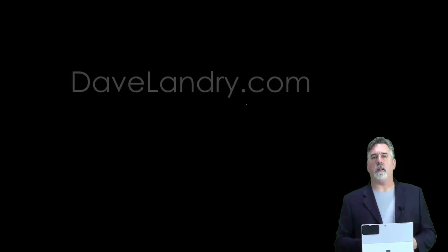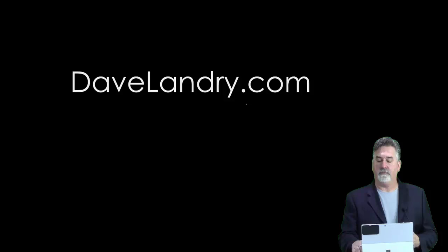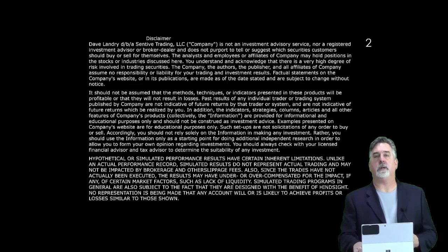Hello everyone, Dave Landry here with DaveLandry.com. I'm getting a few requests to explain the current setups in the open portfolio, especially in light of this possible bear market that we have developing. First of all, there's the disclaimer screen — as you know, you can lose money trading.